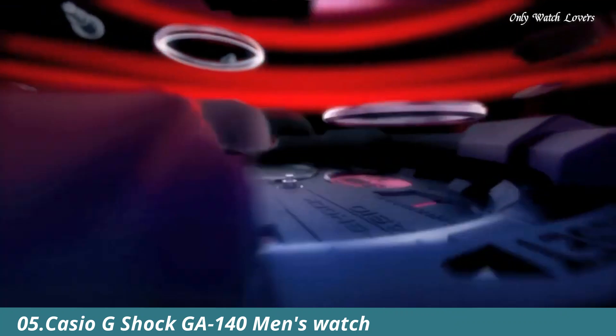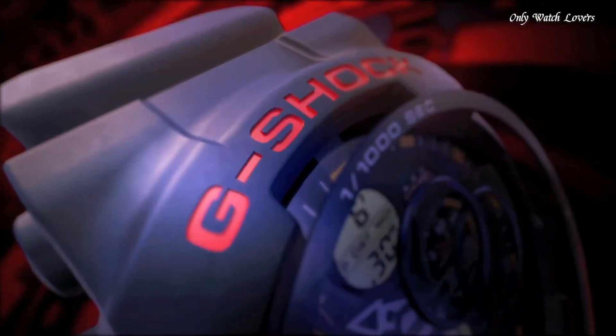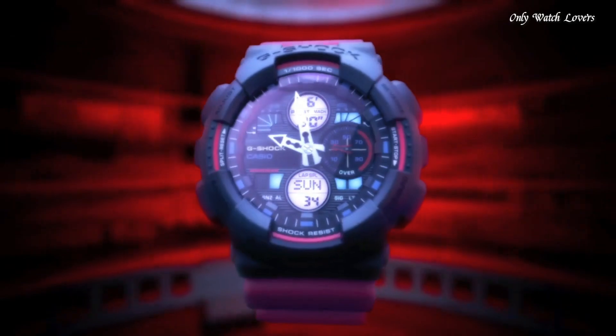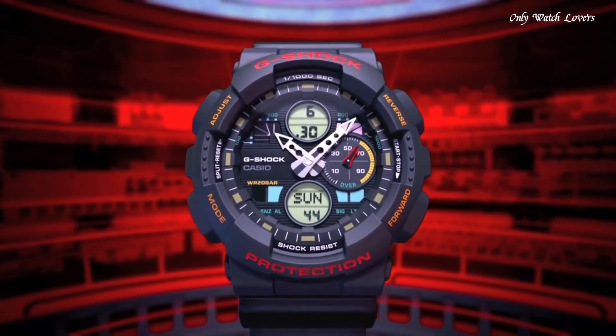Number 5: Casio G-Shock G-140 Men's Watch, manufactured by Casio. It is equipped with Japanese quartz movement and 5612 caliber. Polymer case of round shape. Case dimensions are 51.2mm in diameter and 16.9mm in thickness. The dial of this Casio watch is black LCD. Display type analog digital. This timepiece has mineral glass. Polymer band, band color blue, water resistance 200 meters. The watch is from the G-Shock collection.